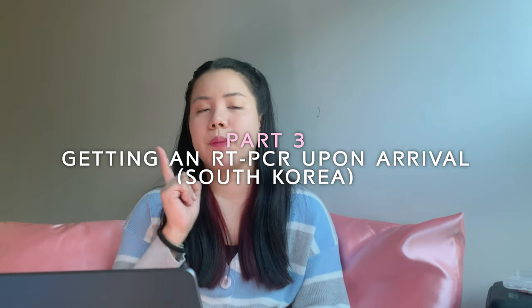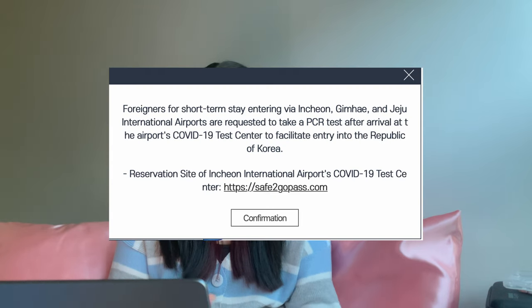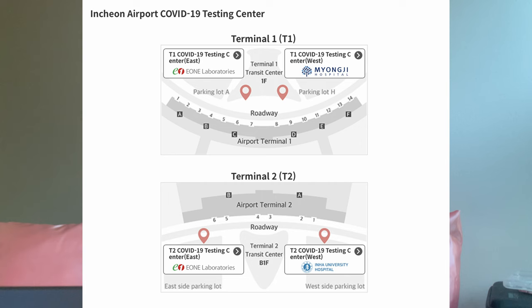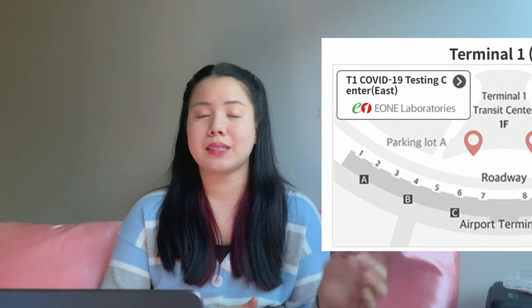Part 3: RT-PCR on arrival in Korea. It is a requirement that you get a negative RT-PCR certificate within 24 hours upon arrival in South Korea. They now require you to get your RT-PCR test done at Incheon Airport upon arrival. Incheon Airport has four testing centers, just a walkable distance from the arrival gates. The test is 80,000 won, approximately 3,500 pesos or 60 US dollars. I chose to do it at the East Wing testing center, since it was near my arrival gate and the bus I would be riding to Seoul.